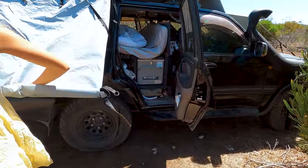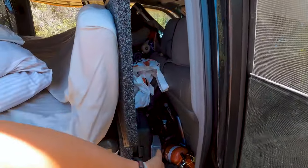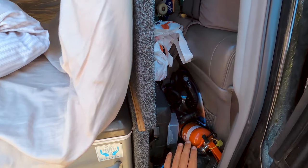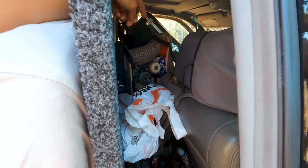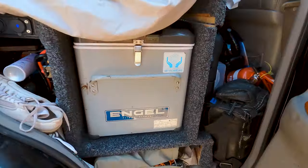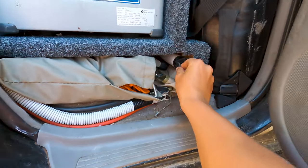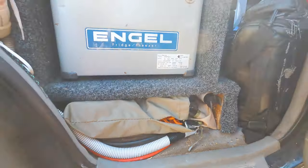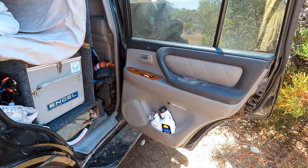Behind the main seats we've got more storage. We've got tools, some snorkelling gear, some film cameras, skateboards, and then a few other things. On the other side, the barbecue also goes in behind the passenger seat. And then down here we've got a spear gun and pole for setting up the top roof cage, and pegs for the awning. Pretty simple, pretty easy — keep things quite accessible.